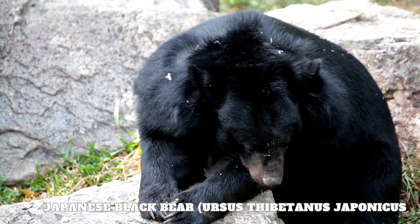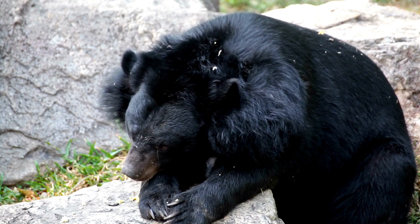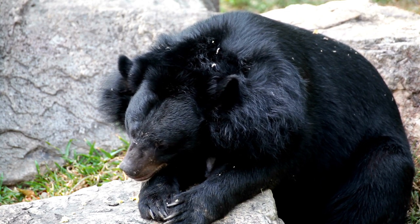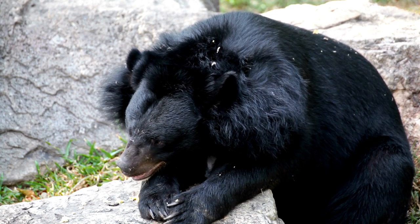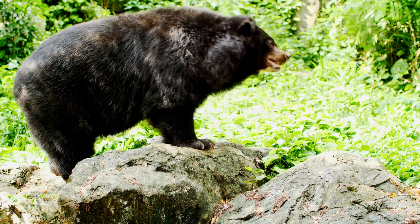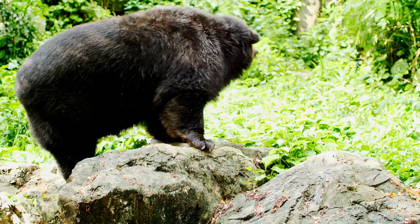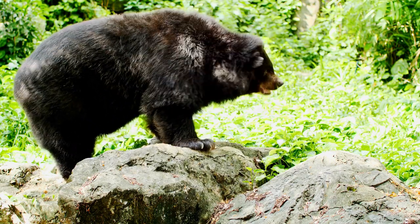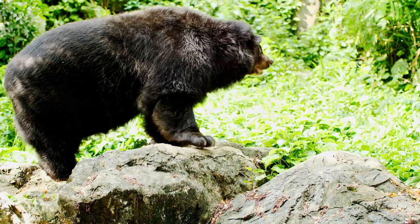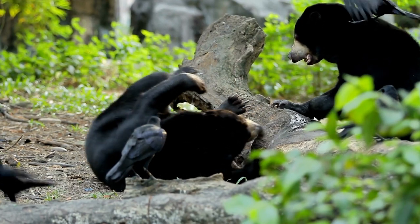The Japanese black bear, Ursus thibetanus japonicus, is a subspecies of the Asian black bear found in the mountainous regions of Japan. As its name suggests, the Japanese black bear is predominantly black in color, with a compact and muscular build. These bears have a distinctively round face, small eyes, and a short snout. Their fur is dense and provides insulation in the chilly mountainous habitats they inhabit.